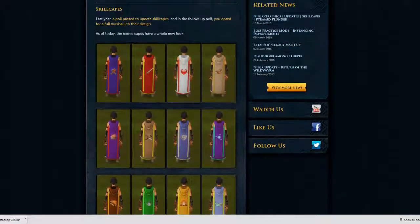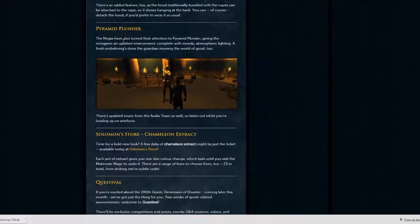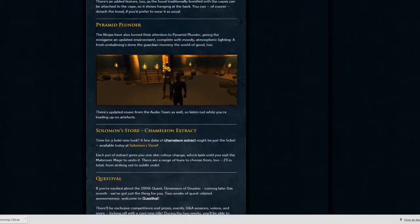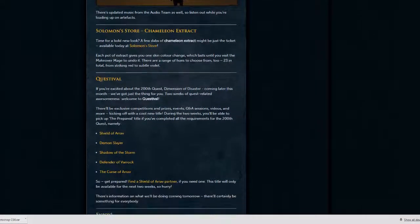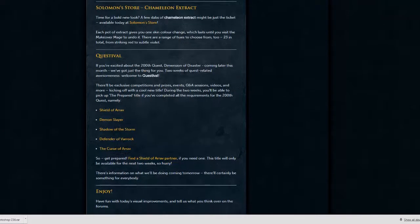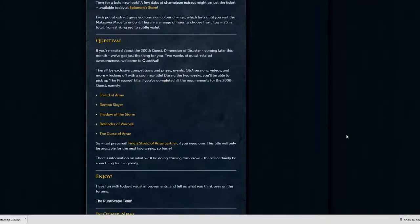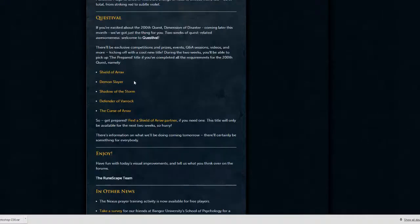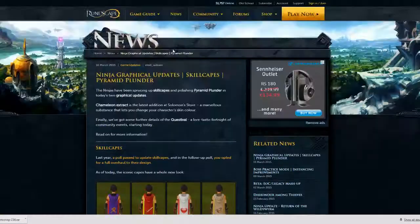Just quickly though, there has been another update — pyramid plunder. They've changed graphical stuff on it and something to do with a mummy. Also Solomon's general store. And there's a quest poll — if you're excited about the 200th quest Dimension and Disaster coming this month, the past two weeks have had a quest poll with some great prizes.